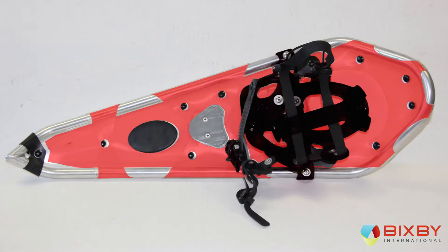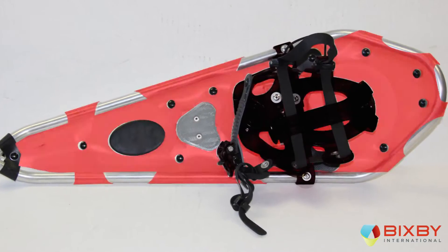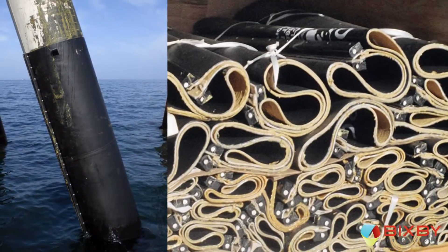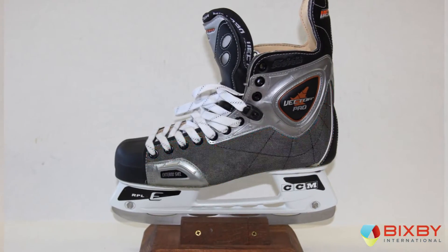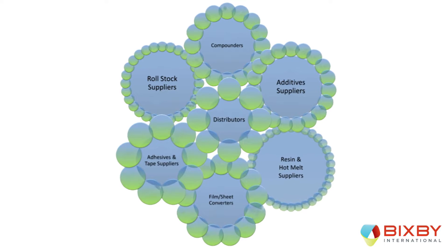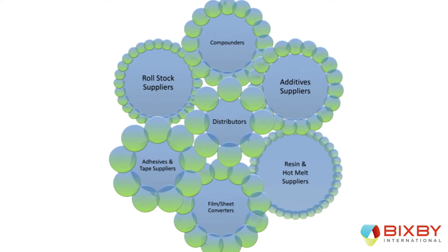Bixby's development team works with clients from startups and designers to Fortune 50 and multinational engineering companies to make ideas a reality. From concept to commercial launch, Bixby will dig into its massive network of materials vendors to make you and your product a success.